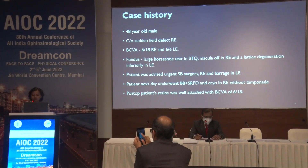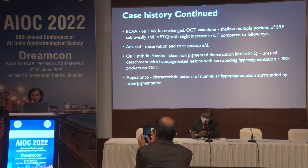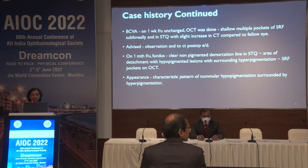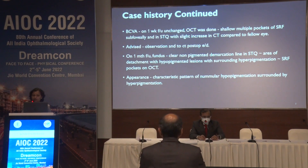Postoperatively, the patient's retina was well attached with best corrected visual acuity of 6/18. But on one-week follow-up, since the visual acuity was unchanged, OCT was done, which revealed multiple shallow pockets of subretinal fluid subfoveally and in the superotemporal quadrant with slight increase in choroidal thickness compared to the fellow eye. The patient was advised observation and to continue postoperative eye drops. On one-month follow-up, fundus showed a clear non-pigmented demarcation line in the superotemporal quadrant corresponding to the area of reattachment.